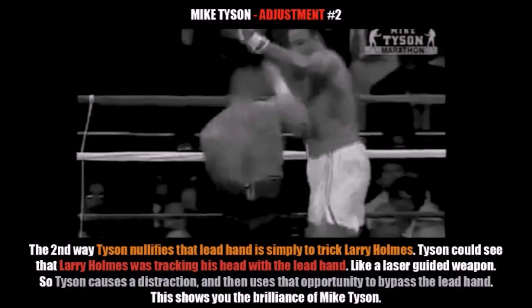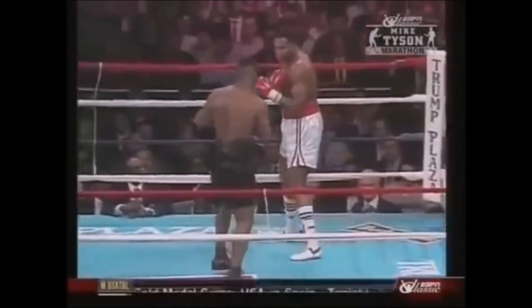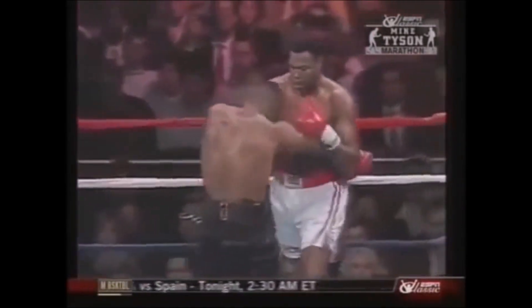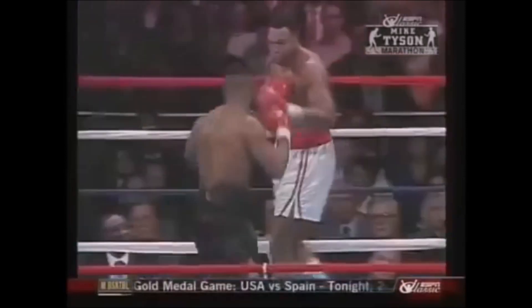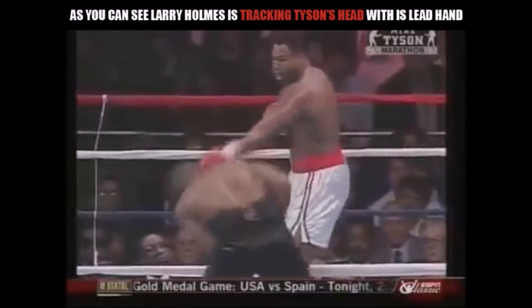Now we're going to talk about the second adjustment Tyson makes. The second way Tyson nullifies that lead hand is simply to trick Larry Holmes. Tyson could see that Holmes was tracking his lead hand with his lead hand like a laser-guided weapon, so Tyson causes a distraction and then uses the opportunity to bypass the lead hand. This shows you the brilliance of Mike Tyson. As you can see, Tyson's coming in once again and Larry Holmes tracks Tyson's head with his lead hand — this is exactly what Tyson is going to use to trick Holmes.